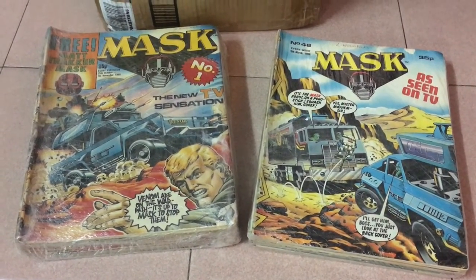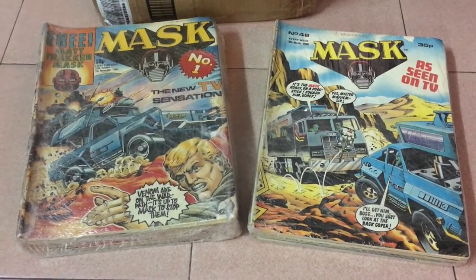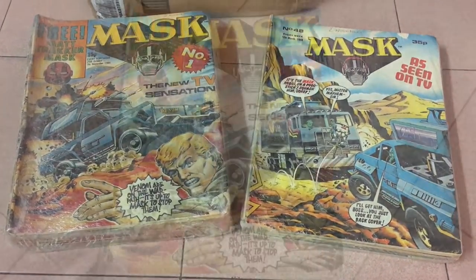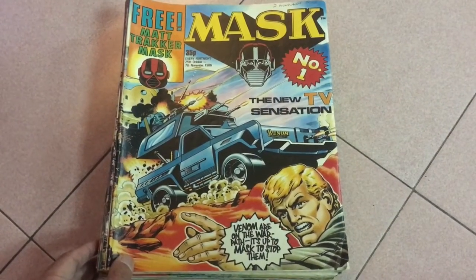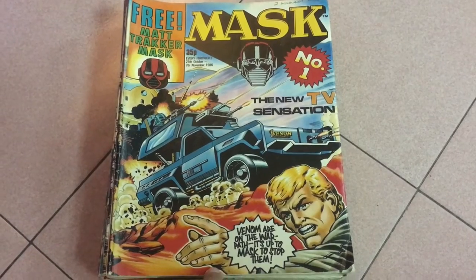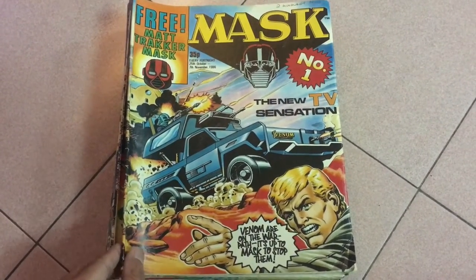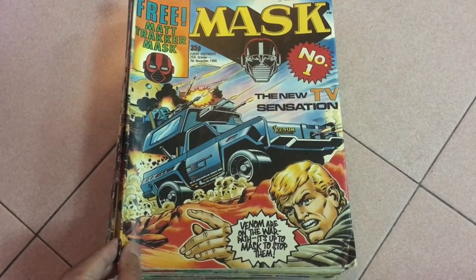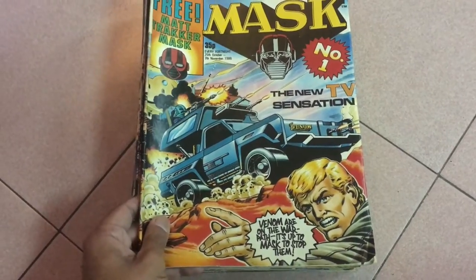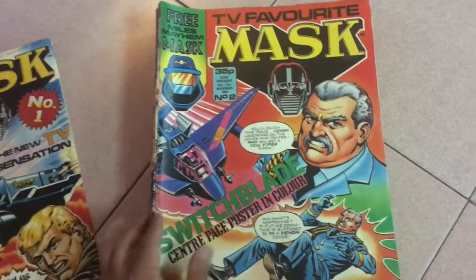There are 80 issues in the entire run. For this video I'm going to be looking at all the covers for the first 40 issues and do the remaining 40 in the next one. Then I'm going to be reviewing each issue separately so we get to check out all the good stuff inside together. First up, we have the first ever debut issue — I can't believe I'm actually holding this now. Published for the first time ever in September 1988, with every issue after that coming out once every two weeks.